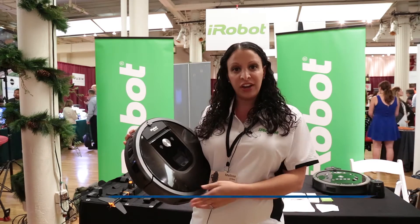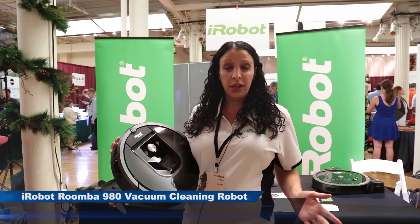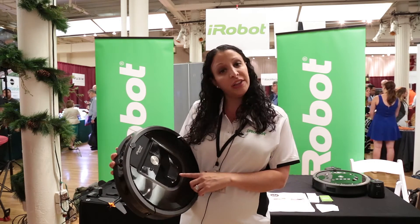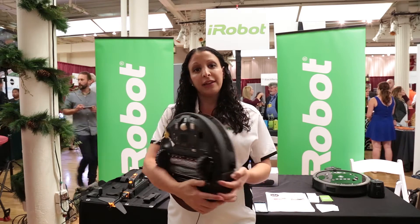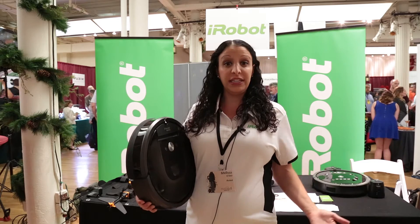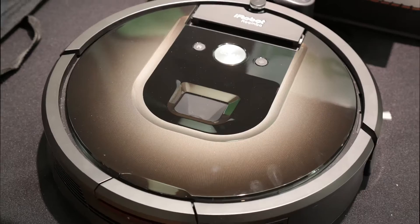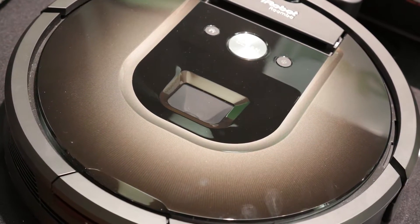We have added a few new sensors to the product that give the robot the ability to map an entire level of your home and ensure that it's really cleaned everywhere. There's a new camera on the top and a new floor tracking sensor on the bottom that allow the robot to map where it's been and where it needs to go next — to know what it's done and what it still needs to do. In addition, we've added wireless connectivity into the product.